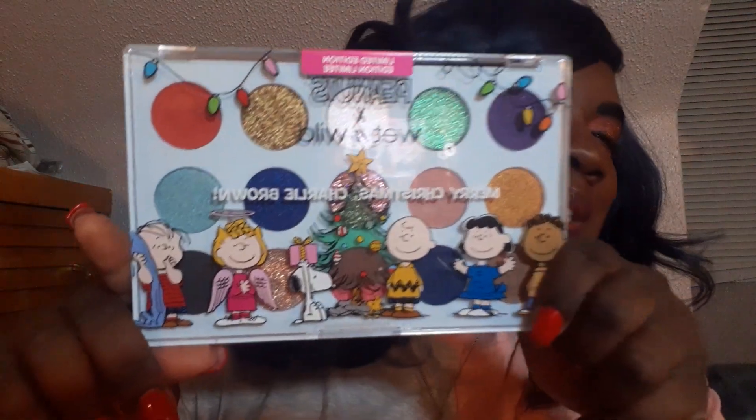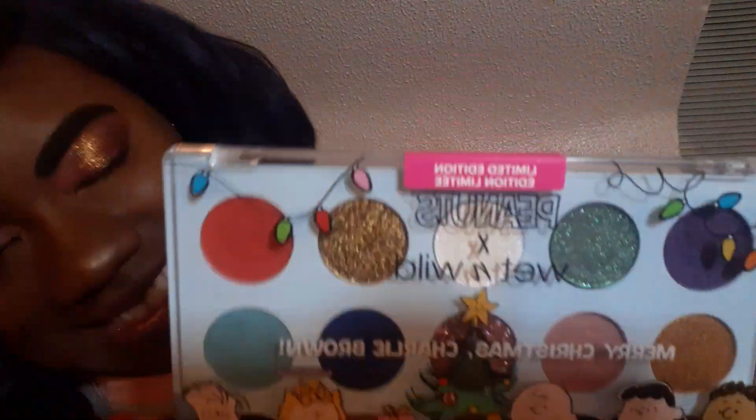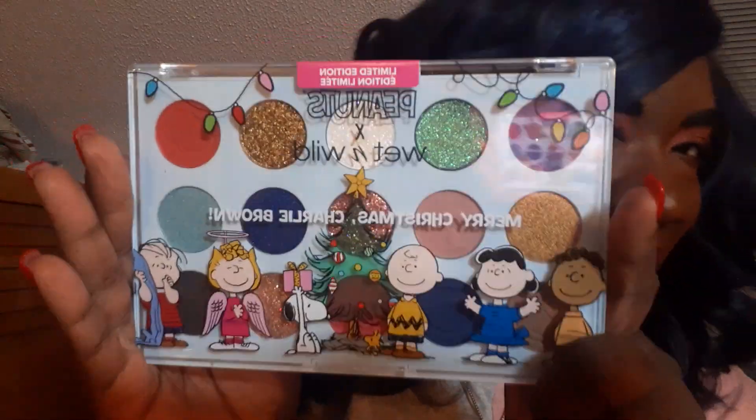So anyway, let's get the bag out of here. Oh Christmas tree, oh Christmas tree, how lovely are your branches. 'Tis the season to be jolly, fa-la-la-la-la, with Charlie Brown and the Peanut Gang, brought to you by Wet n' Wild. So Wet n' Wild just came out with this new limited edition palette, which is not even released on the website, which is kind of weird to me, because my Ulta already had them for sale.